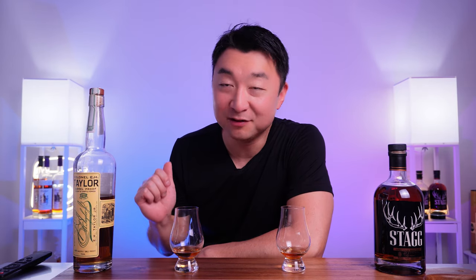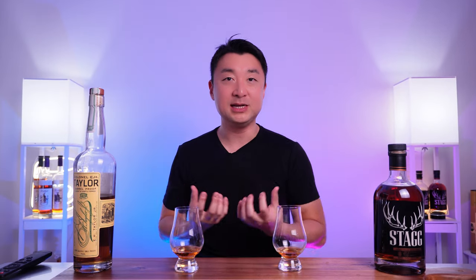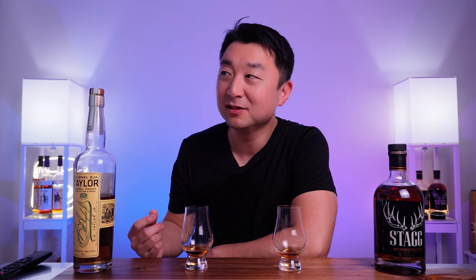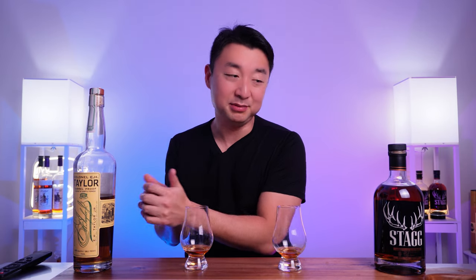Comparing these two — this Stag whiskey is noticeably thicker than the E.H. Taylor barrel proof. The mouthfeel and the tingliness just stays and stays, letting you experience all that fruitiness, the sweets, and a little bit of spice, smothering your senses. The E.H. Taylor feels like someone threw a bunch of sweets in your face and it just disappears — there's no absorption of all that flavor. Compared to the Stag, the E.H. Taylor barrel proof cannot compete in terms of mouthfeel, coatingness, thickness, and richness.